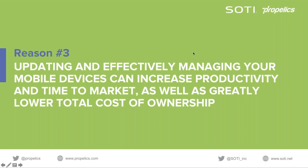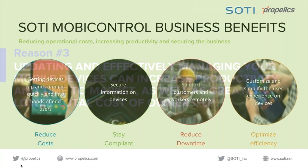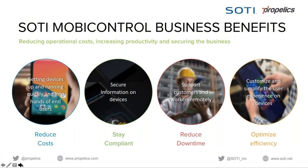Our ability to reduce operational costs, increase productivity, and secure the business is absolutely paramount to running a dynamic and fully optimized mobility program. SOTI delivers the ability to get devices up and running quickly into the hands of users and operators so they can be highly productive and engaged. SOTI is regarded as the de facto standard for ruggedized device management, controlling content, applications, and security on the device. Organizations like Zebra trust SOTI to factory install our software on their devices.